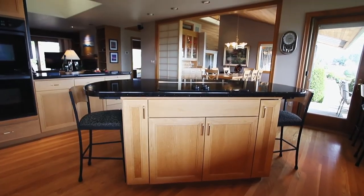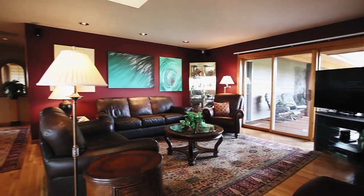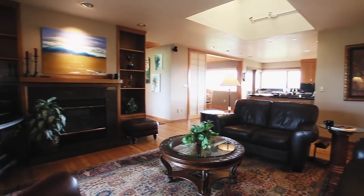The custom remodeled kitchen offers clean lines and a thoughtfully designed space. It opens to the family room, a perfect place to relax, and it's equipped with a sound system.